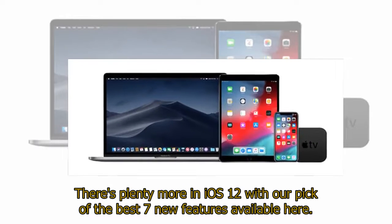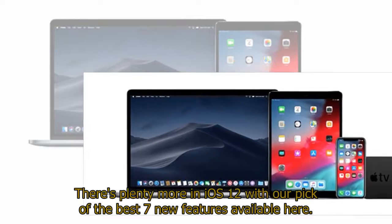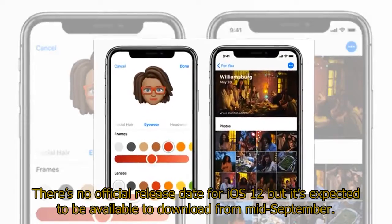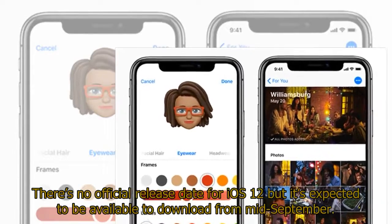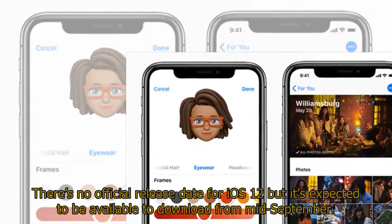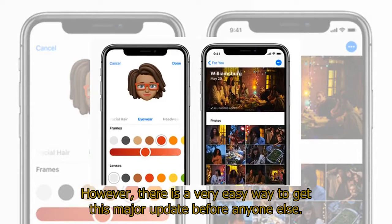There's plenty more in iOS 12, with our pick of the best 7 new features available here. There's no official release date for iOS 12, but it's expected to be available to download from mid-September. However, there is a very easy way to get this major update before anyone else.